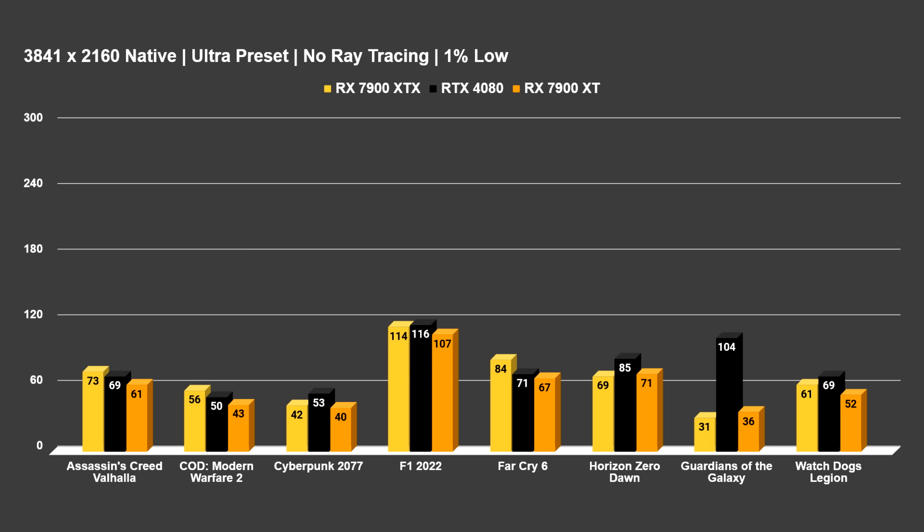I'll put the 1% lows on screen now in case you want to go back and check them. Apart from one game, nothing stood out as surprising — except Guardians of the Galaxy, which had some massive frame drops on the AMD graphics cards. I'm hoping this is a driver issue they can resolve, but it seems to be a trend: AMD doesn't produce as many WHQL drivers as NVIDIA, has more beta drivers, and more driver issues — a consistent thing for years. The 1% low on Guardians dropped below 40 FPS on AMD while the 4080's 1% low was 104 FPS. Seeing that drop into the 30s is just not okay.